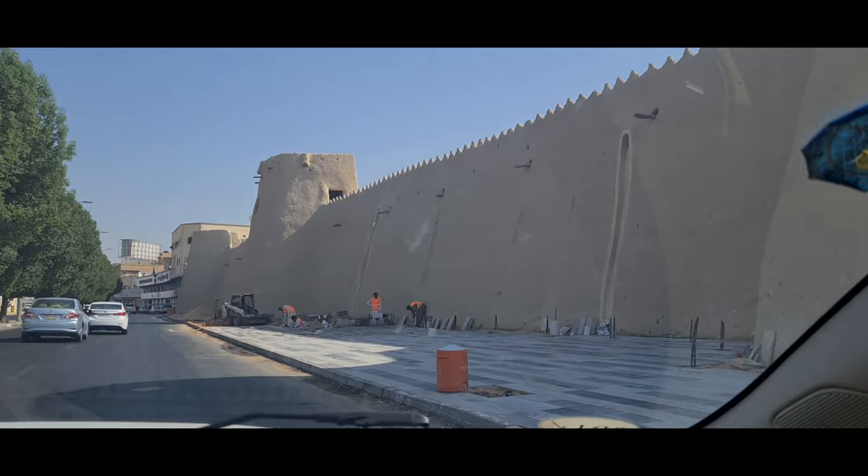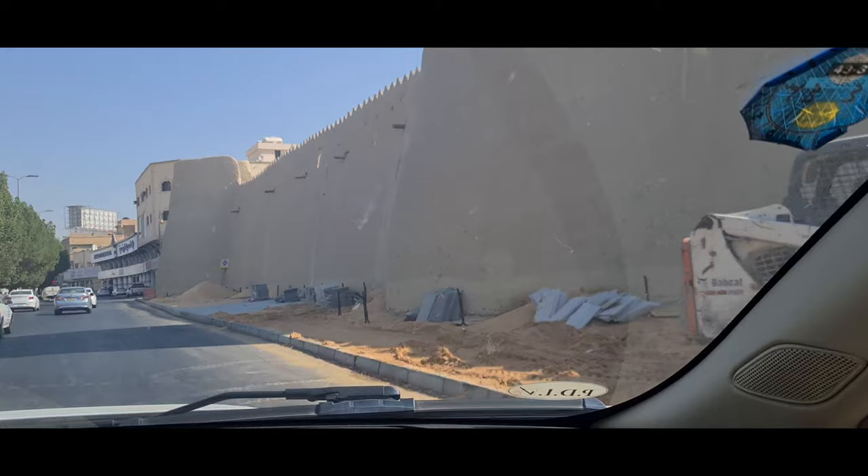Along the way, we passed by something that looks like a palace. I don't know what it is, but there is reportedly one palace here called Ibrahim Palace. But I'm not sure if this is the one.